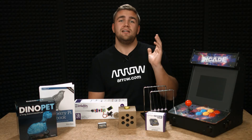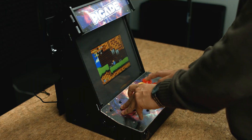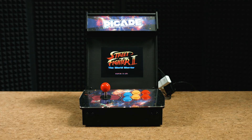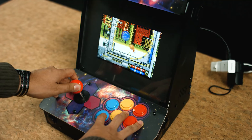Last on the list is this awesome little console, which actually allows you or a loved one to emulate hundreds of retro arcade games. Best of all, this console actually looks like a miniature arcade. This kit comes with almost everything you need to get started building your own arcade console. The only thing you need is another Raspberry Pi.